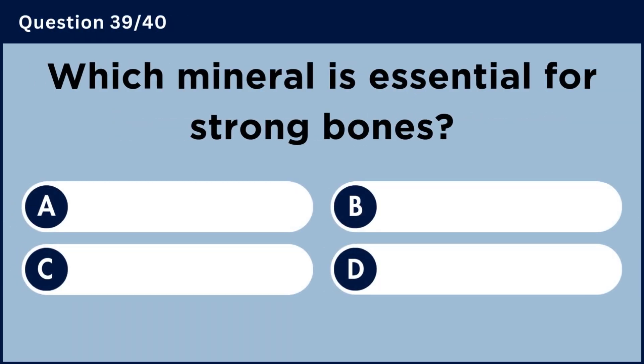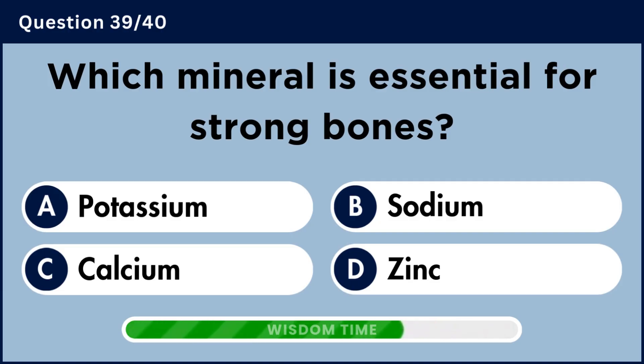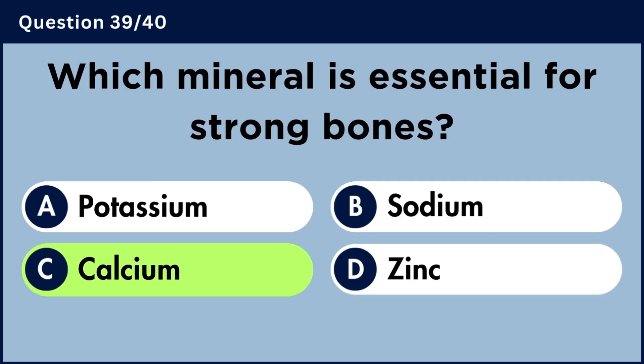Which mineral is essential for strong bones? Answer C: Calcium.